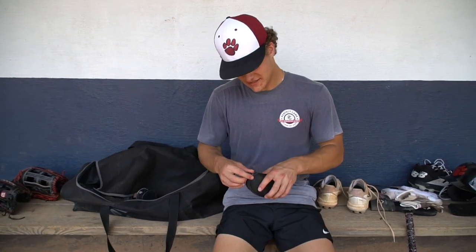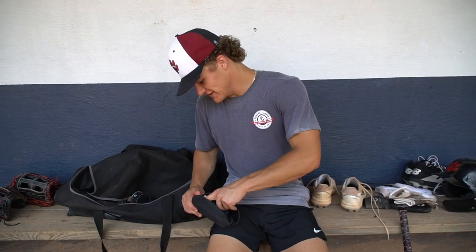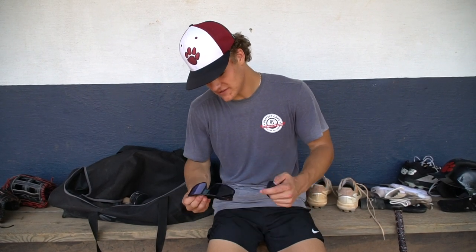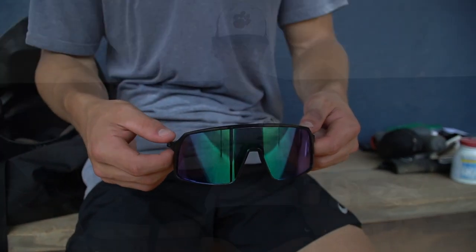For the outfield I got my shades — the Oakleys. Had these for probably a year. I got them at East Cobb. Pretty nice. I got these for my outfield wear.